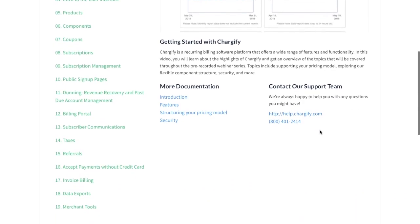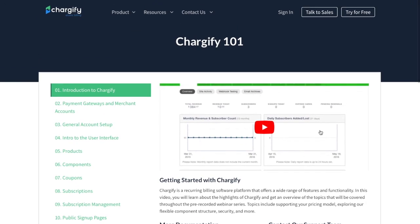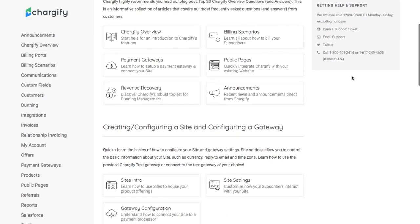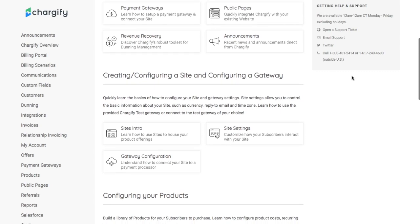Feel free to watch each video in the suggested order to get a full overview of the system, or just go straight to the section which is of particular interest. In addition to watching the video tutorials, you can find additional information on our product and the help documentation at help.chargify.com.